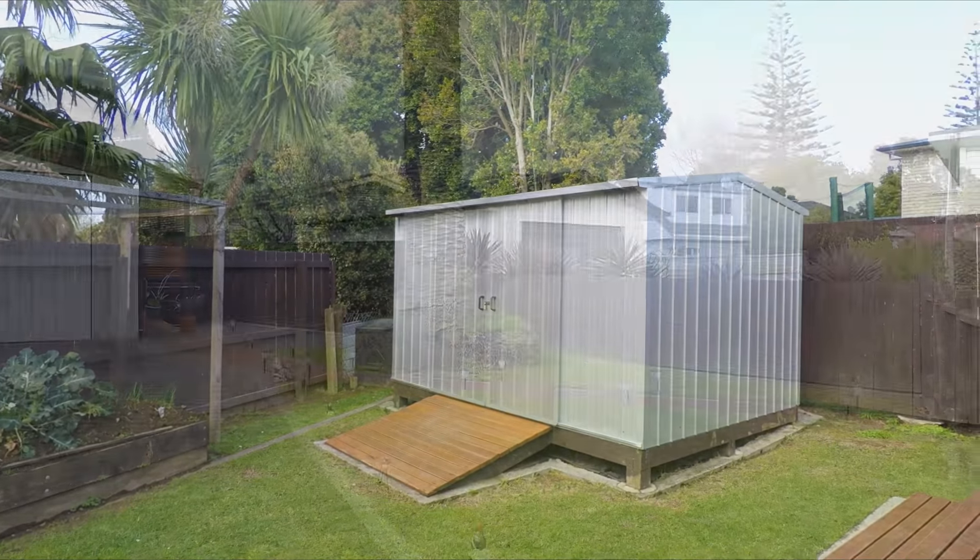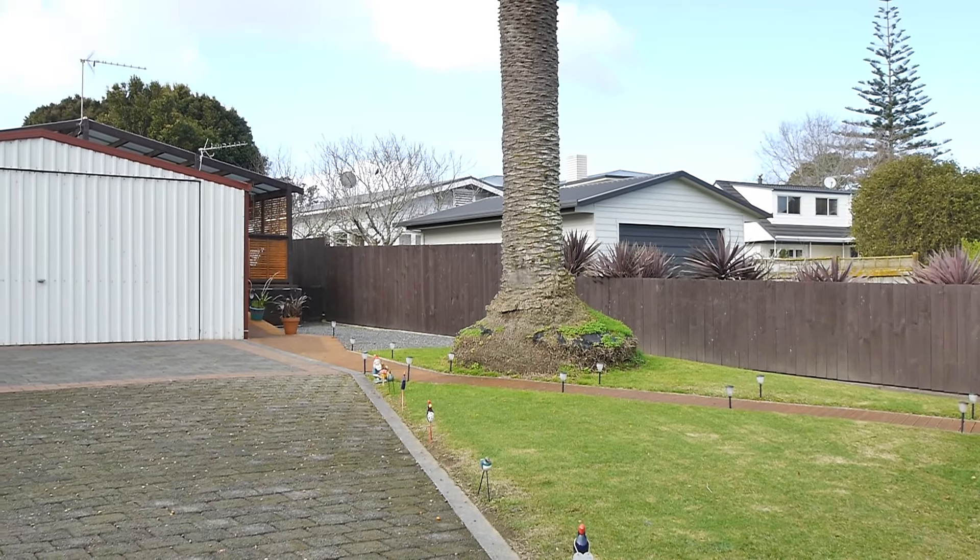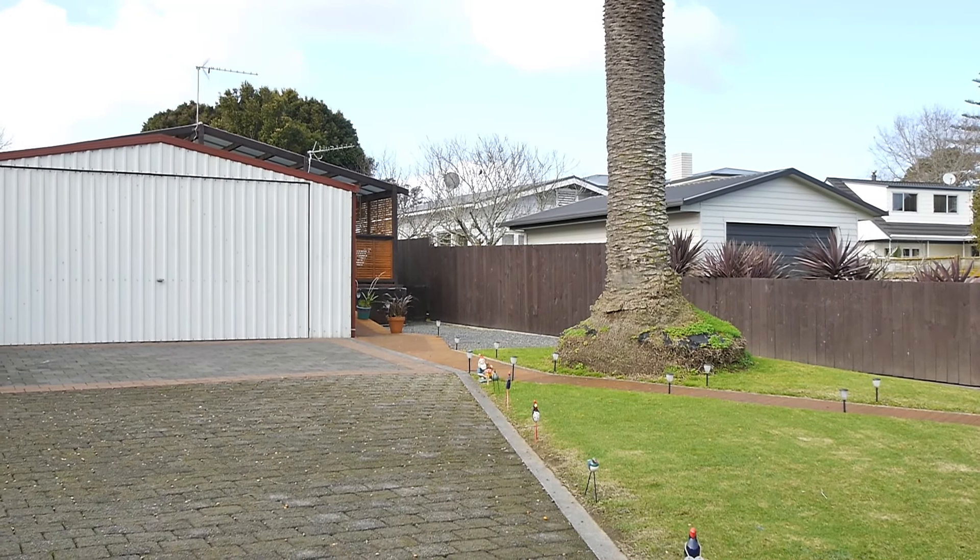This flat fenced section is ideal for the kids and the family pets to run free. This shed is the ideal man cave. All your bases are covered with this double garage and lots of parking for the boat and the caravan.